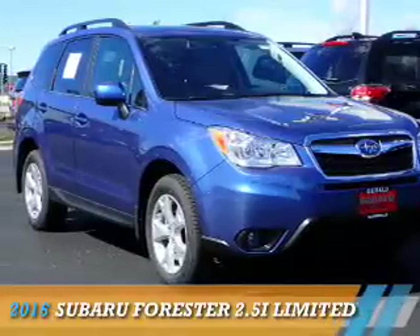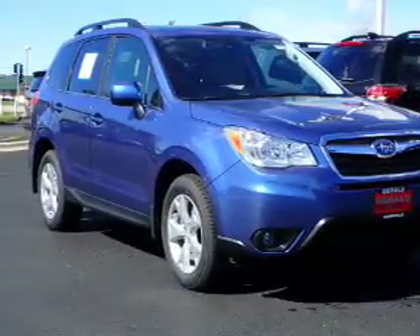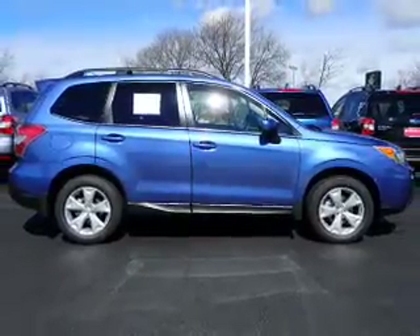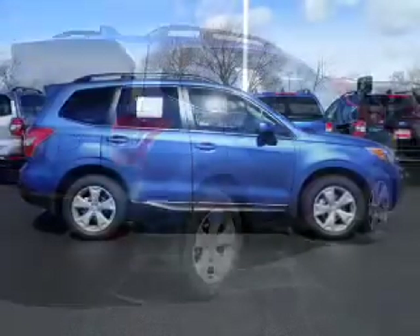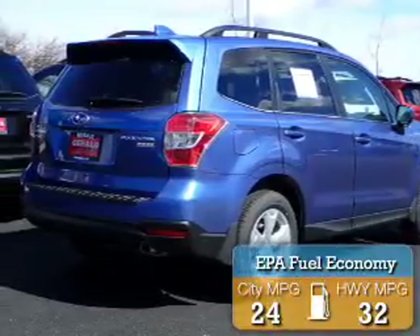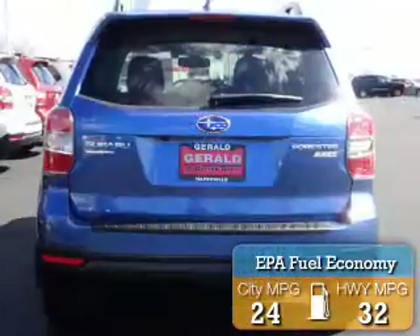Presenting the 2016 Subaru Forester. It's powered by all-wheel drive, a 2.5-liter 4-cylinder engine, and a continuously variable transmission. Great fuel efficiency saves you money by requiring fewer trips to the gas station.